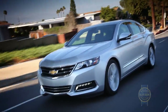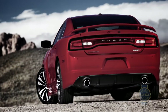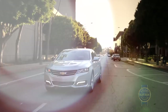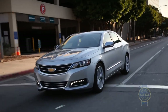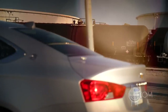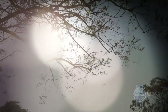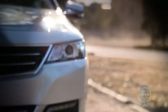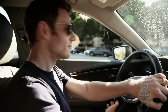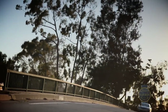Despite handling better than expected, without a high-performance variant to battle the Ford Taurus SHO or Dodge Charger SRT8, the Chevy Impala is best viewed as a value-oriented answer to the Toyota Avalon — which isn't a bad thing. Plenty of buyers choose large sedans specifically to enjoy leisurely, effortless travel, and a good portion of them wouldn't mind experiencing that travel in an efficient, technologically adept, and distinct-looking vehicle. Assuming that's the case, this could be an exciting chapter in the book of Impala.